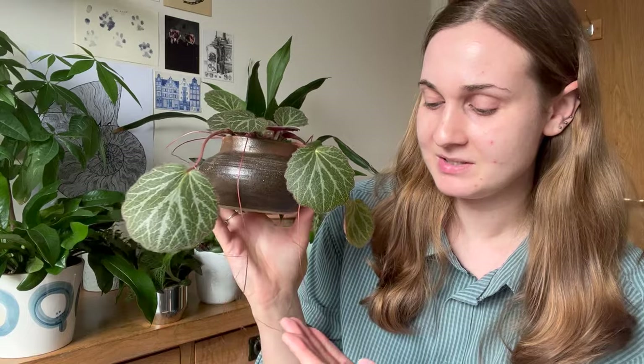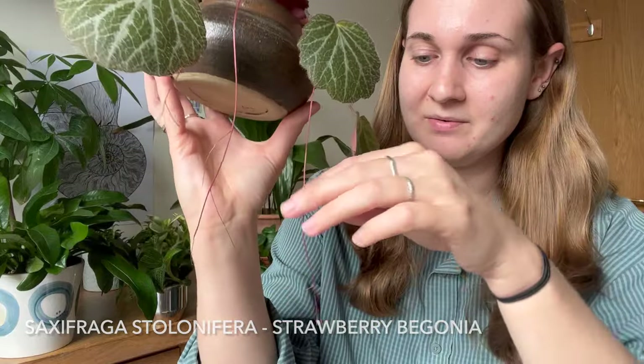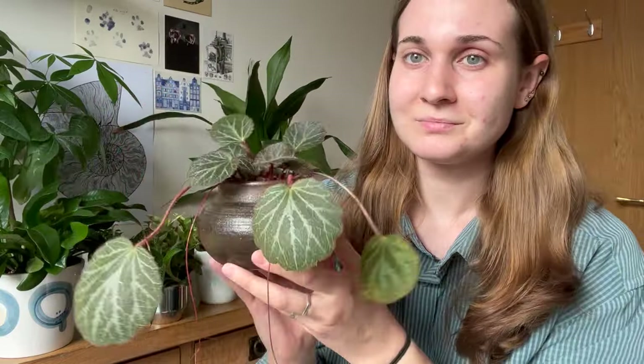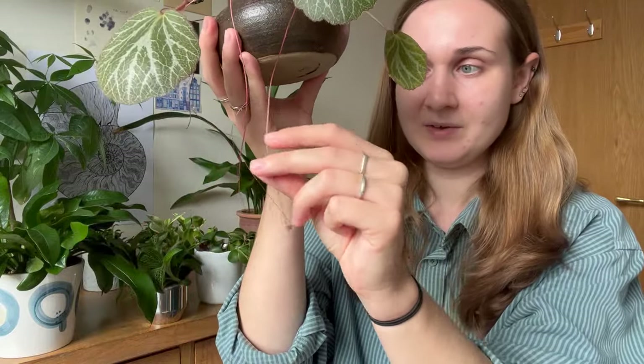The next one I'm going to talk about today is another fairly new one to my collection. This is a strawberry begonia, and since being in my home it's already put out some of those tendrils, and one of them is already putting out a teeny tiny baby. So I'm just really happy. This one is obviously quite a fast grower. I think it's got four of those tendrils growing in now, and I'm really excited for it to have lots of those little baby plants hanging off the ends. I think I'll probably end up leaving them on there versus taking them off and propagating them because I think it will just look really, really cool.